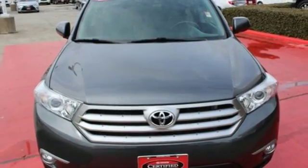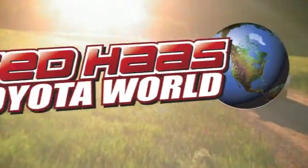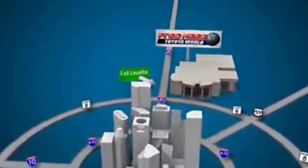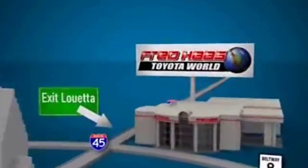Come and see it today. Fred Haas Toyota World has been a hallmark of our community for more than 40 years. Easy to find on I-45 North at Luetta, just two miles north of 1960.